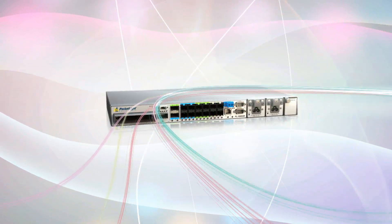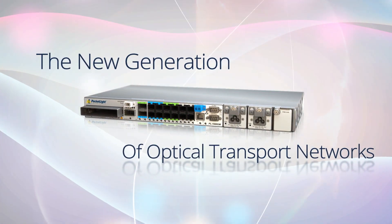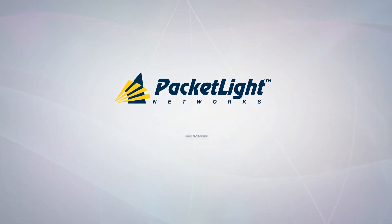PacketLite PL Series — the new generation of optical transport networks. PacketLite: light years ahead.